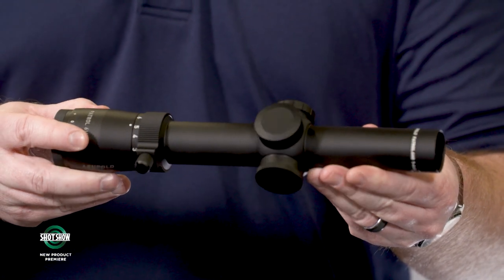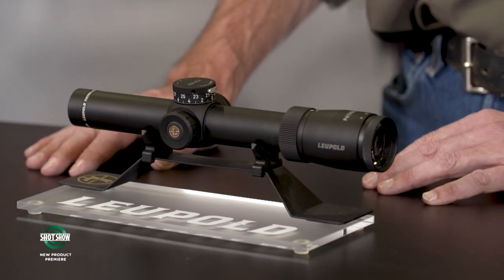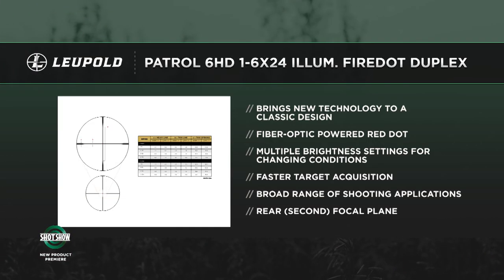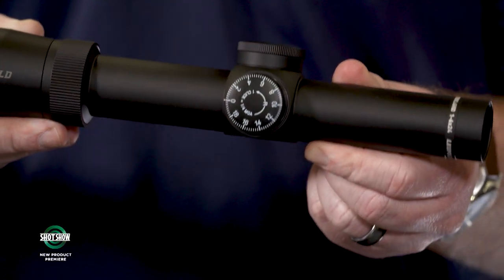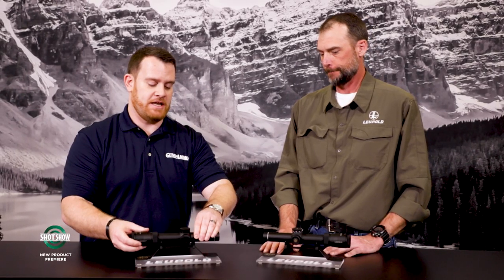One model has capped windage and elevation turrets — important because duty use can be a contact sport and you don't want turrets getting bumped. That simpler model features the Fire Dot Duplex — a bold duplex reticle with an illuminated dot in the center that's daylight bright, with eight brightness settings. It's essentially plug-and-play: mount it, set it up, and you're ready to go.